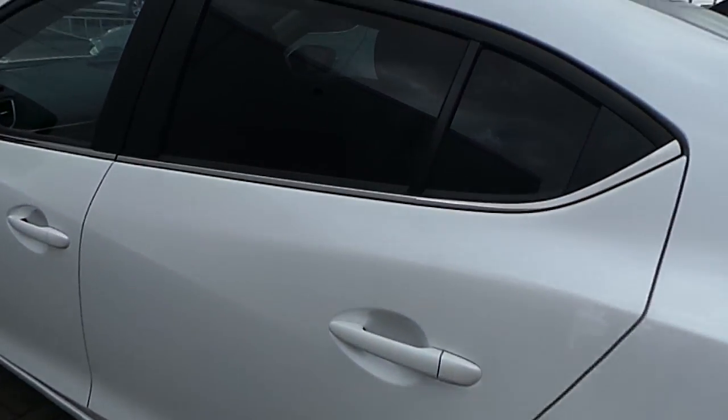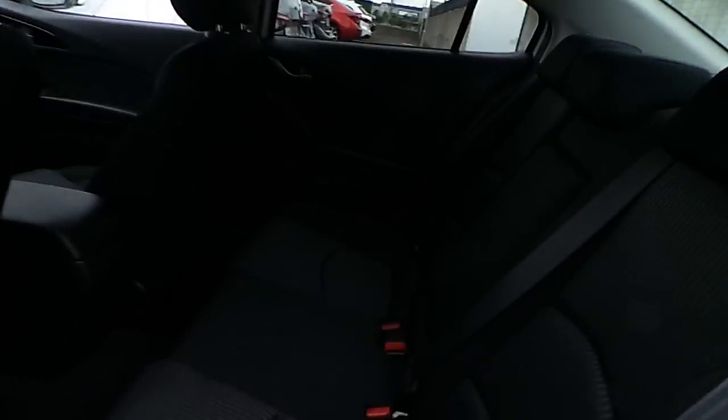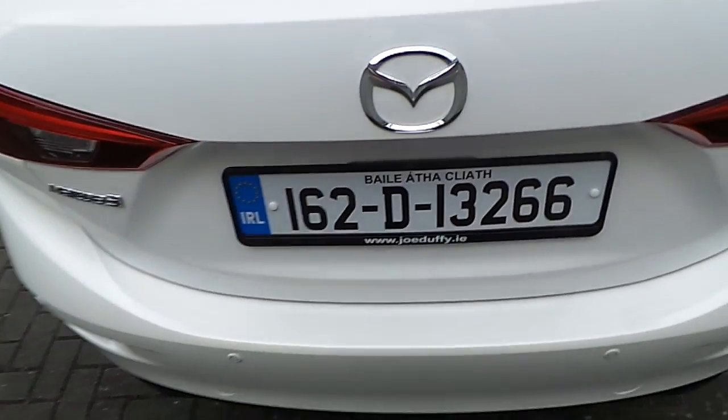It comes with privacy glass. Inside, we have cloth interior all around with two ISOFIX points on both sides, a leather armrest, and electric windows at the back. The car also comes with parking sensors. That's how it looks from the back.